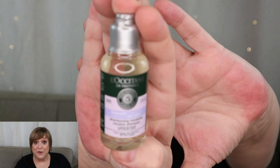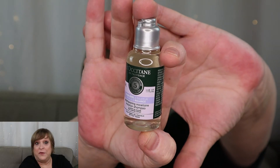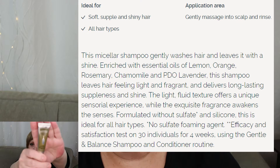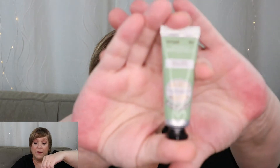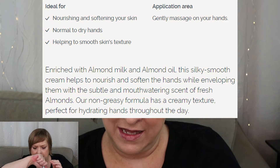And to go with that conditioner, we got a shampoo — but it's a micellar shampoo. Comment down below — I love micellar water but I've never heard of a micellar shampoo before. All right, what does the next day bring? Another hand cream, and this one is called Precious Hands.